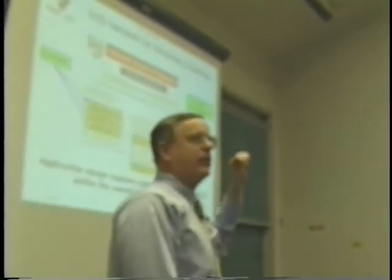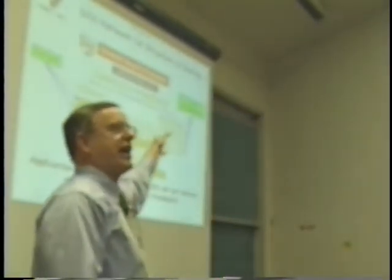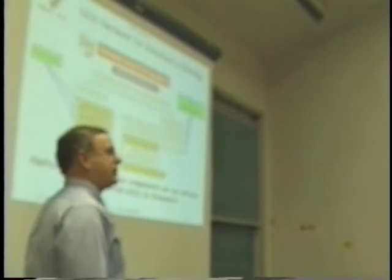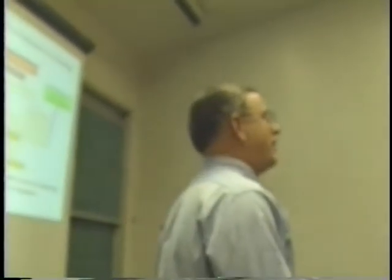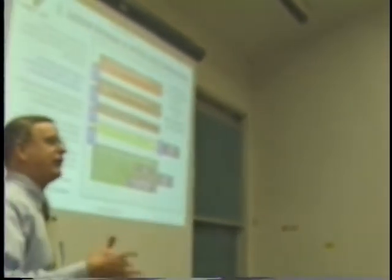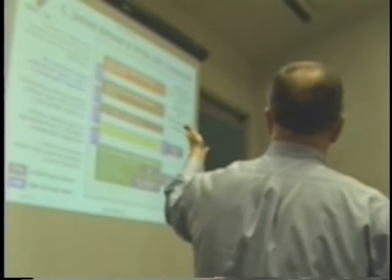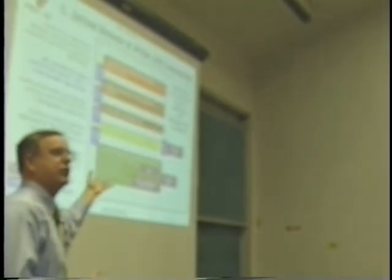This is showing you the state of today's information assurance technical framework within the Department of Defense. There's a lot of stuff that's still grayed out — that means we're still working on it. These policies and ideas are being developed as we speak. You actually have an ability here at NPS to influence these. I routinely see NPS research mentioned when we talk about discussions of different information assurance activities.